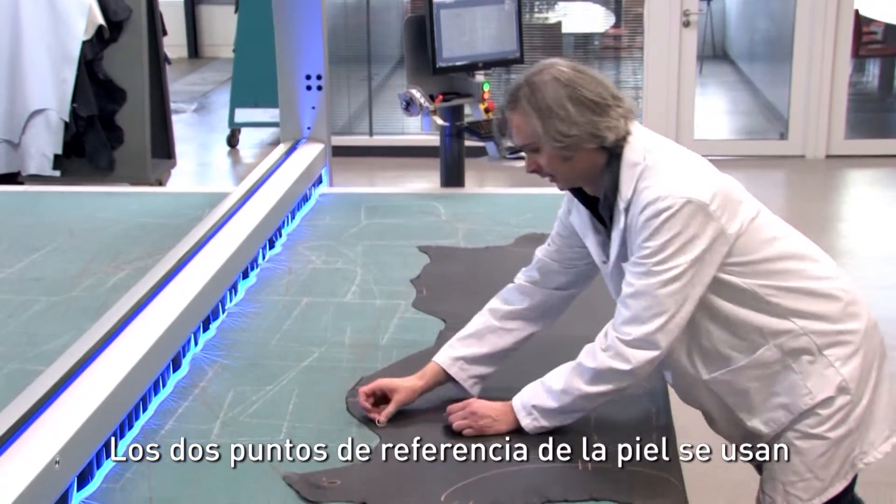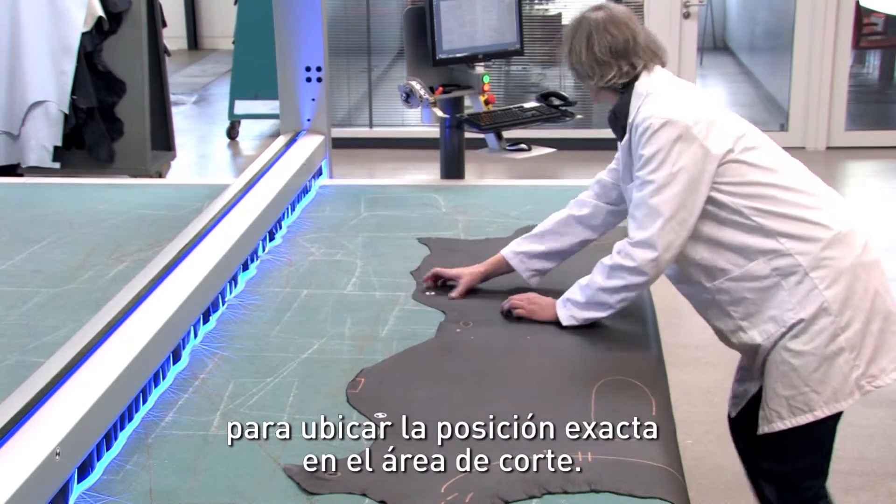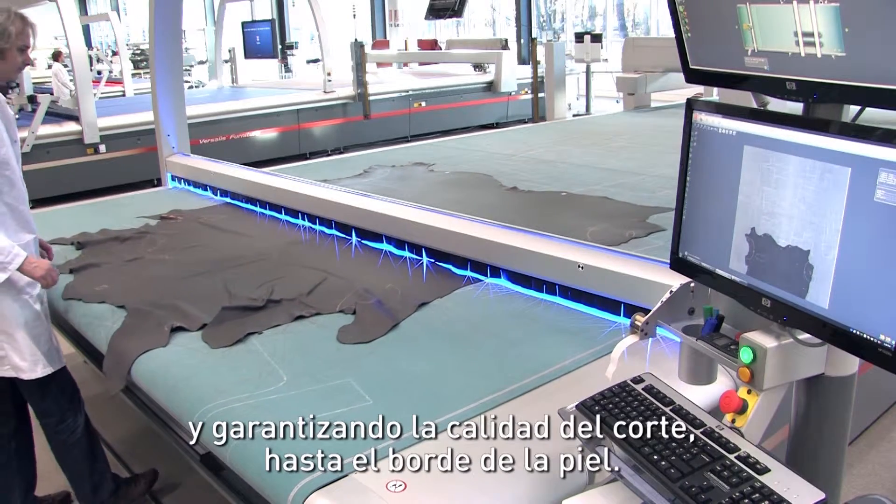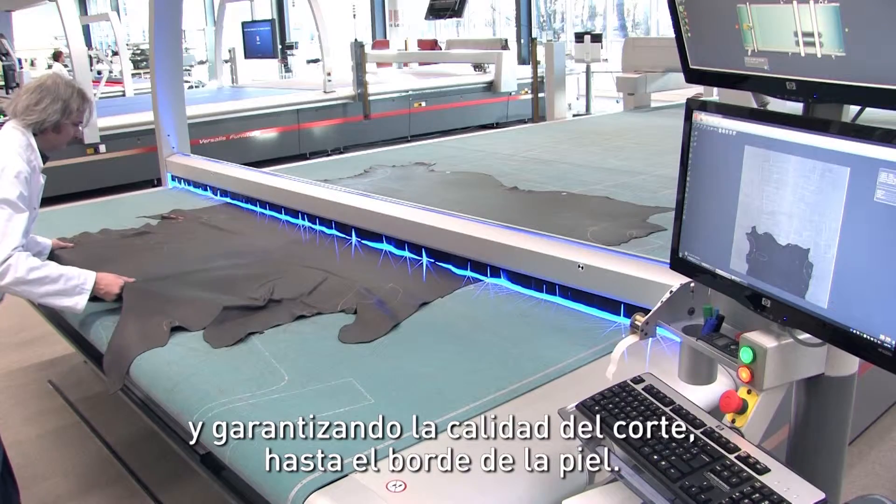The two reference points on the hide are used to locate its exact position in the cutting area. This makes it possible to reduce safety margins, maximizing the use of material and guaranteeing cutting quality, right up to the edge of the hide.